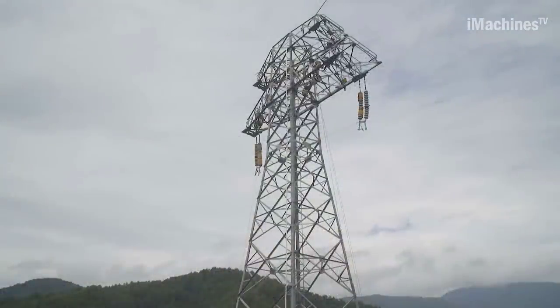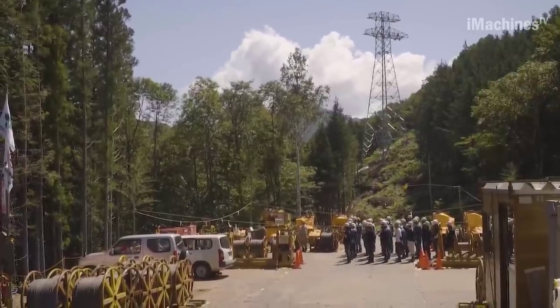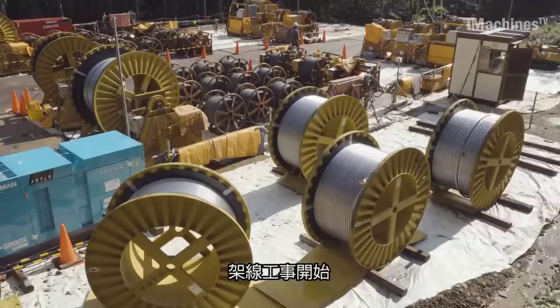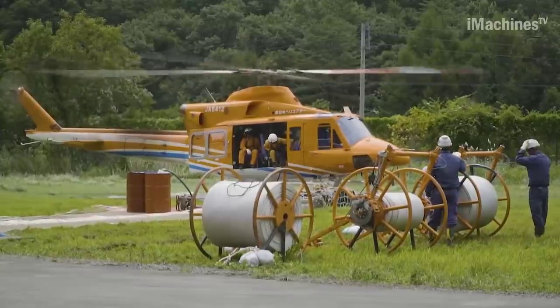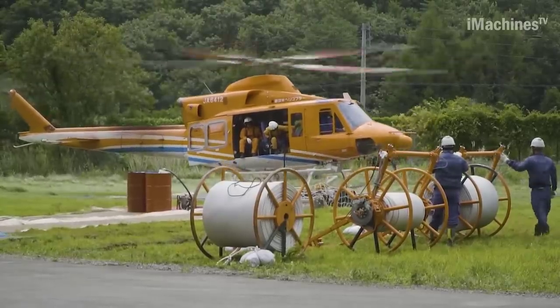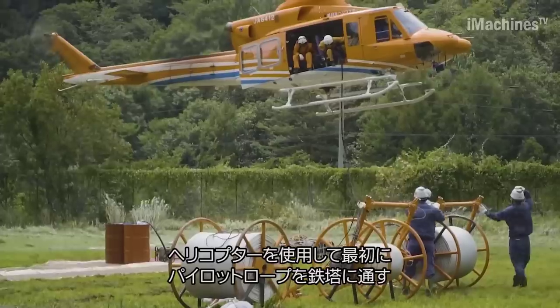Assembling the steel tower poses its own set of challenges. The steel materials are transported to the site via a monorail and temporarily assembled on the ground. The construction team expertly utilizes the limited space and topography to their advantage, considering the merits and drawbacks of each situation. In areas where heavy machinery cannot access, such as narrow spaces or mountainous regions, the installation of a climbing crane is not feasible. Instead, the steel tower is assembled using the traditional Daibo structure, optimizing efficiency.